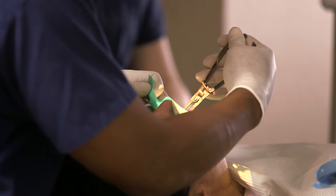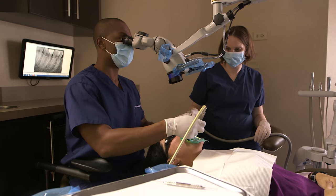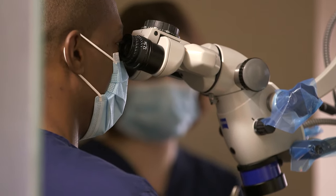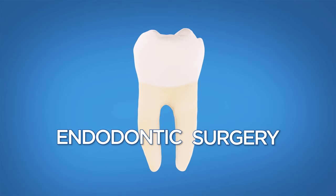Root canal treatment can and often does last a lifetime, but sometimes traditional root canal treatment alone isn't enough, or it may not be an option, and your endodontist will recommend surgery to save your tooth. The most common type of endodontic surgery is called an apicoectomy.